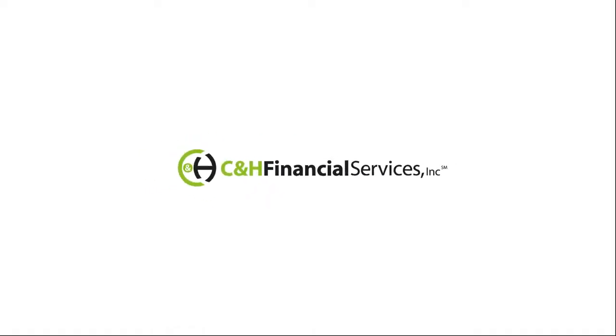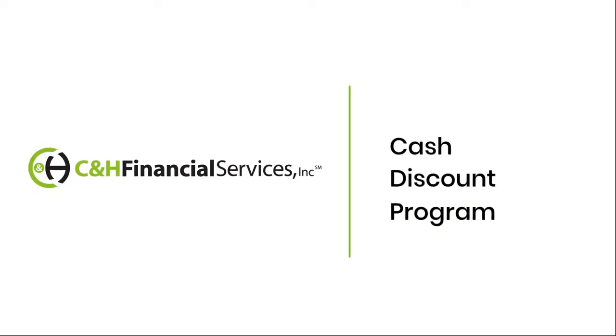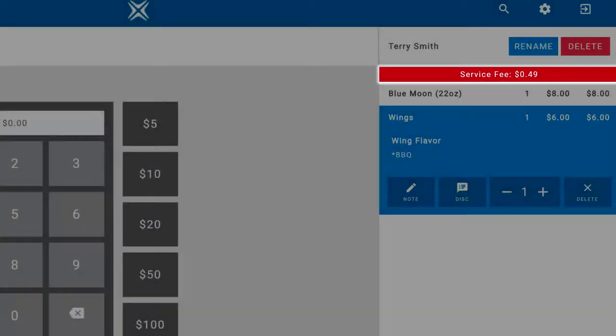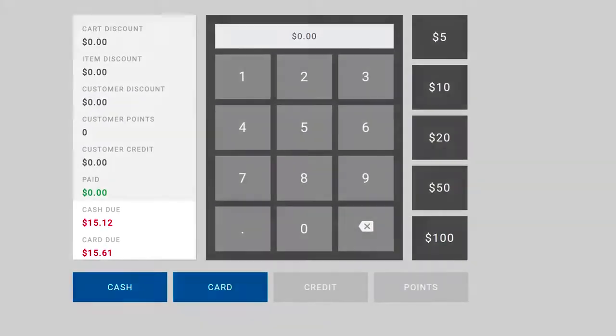And now we've partnered with CNH Financial Services to offer their exclusive cash discount program, which eliminates the burden of merchant processing fees by adding a small service charge to each credit card transaction.